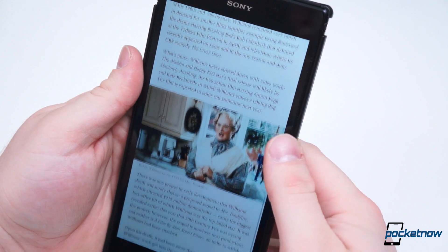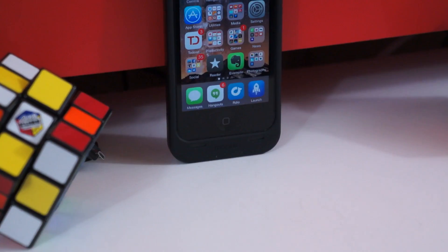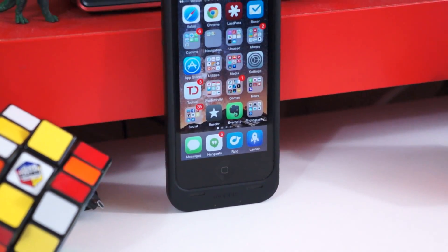Last week we gave Android users some very helpful back to school applications to help ease them back into the school year. As requested, here are five essential back to school apps for iOS.